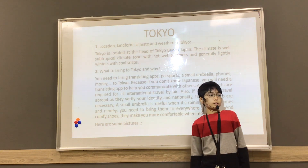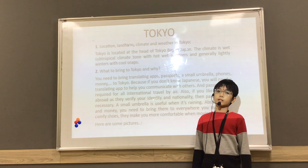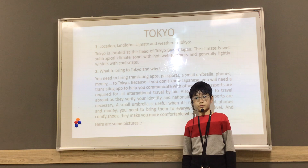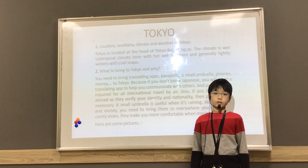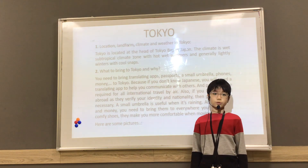Let's get started. First, location, landform, and climate and weather in Tokyo. Tokyo is located at the head of Tokyo Bay in Japan. The climate is a tropical climate zone with hot, wet summers and generally mild winters with cold snaps.